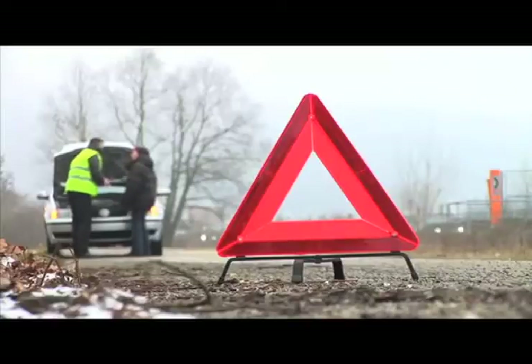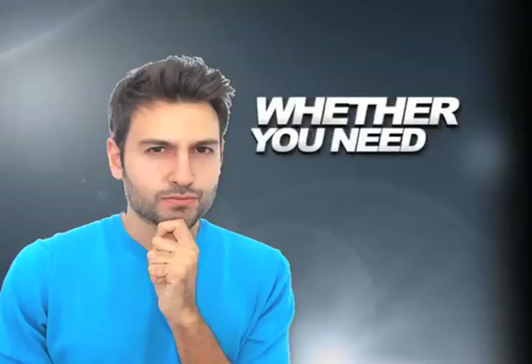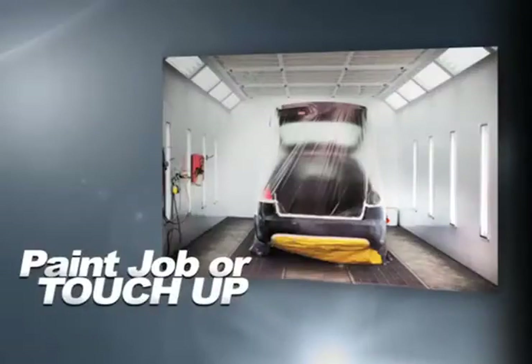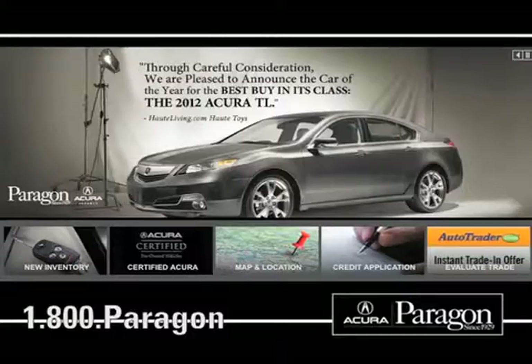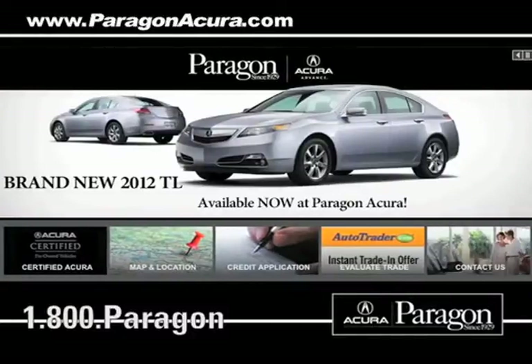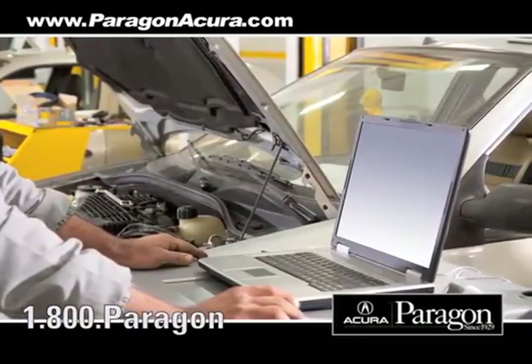Servicing your vehicle at a local mechanic's shop doesn't necessarily save you money. Whether you need a new paint job or touch-up, tire rotation, or a tune-up, Paragon Acura uses the industry's best factory-trained technicians along with the highest quality equipment to make sure your vehicle is serviced right the first time.